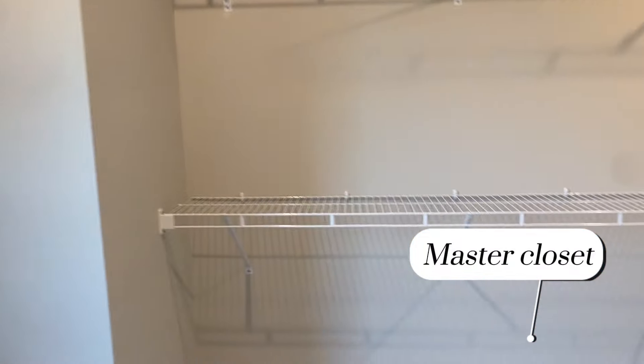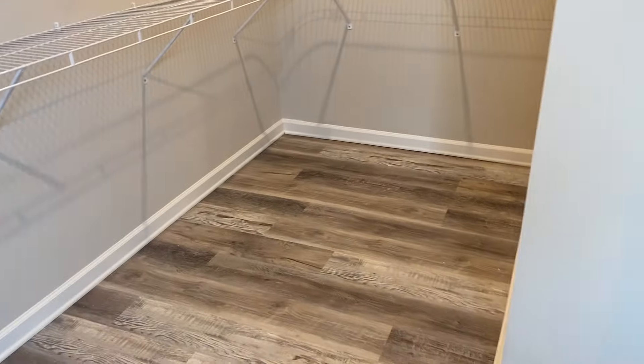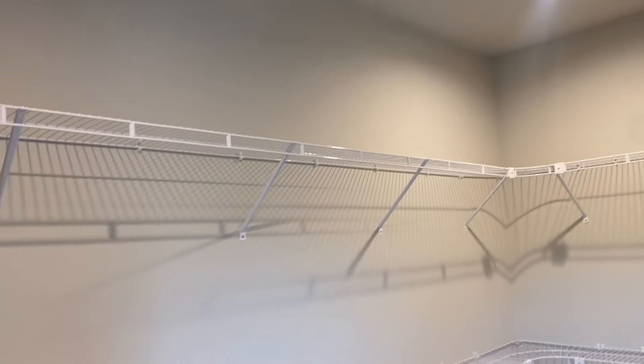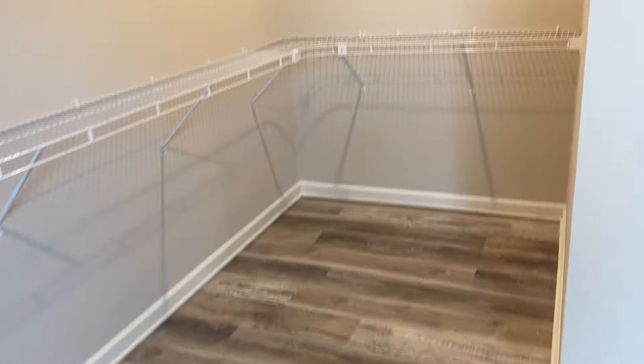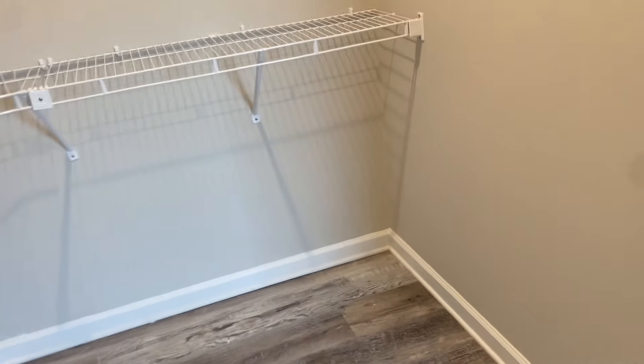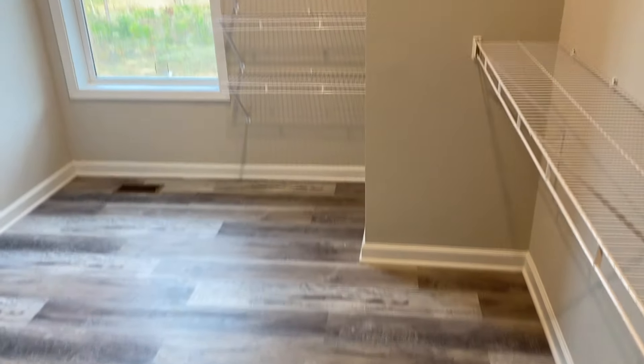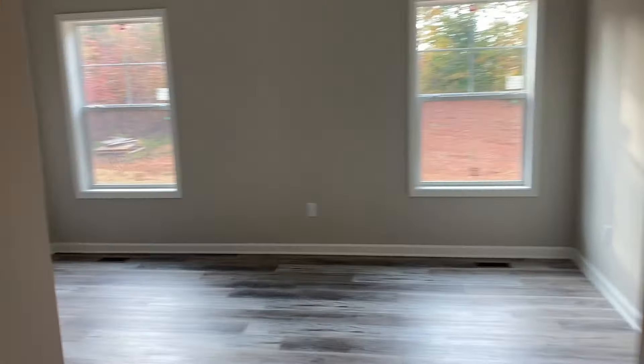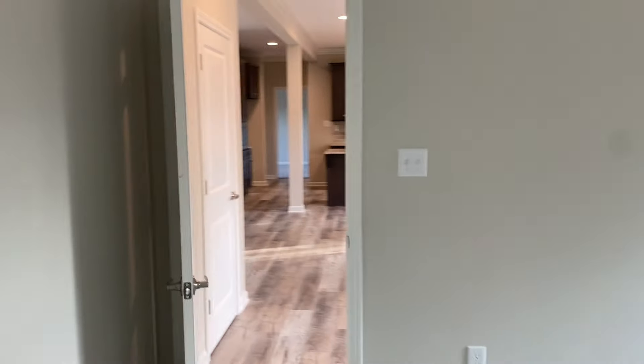Here's that master closet — it is accessed from that bathroom, very similar to a lot of my other videos. But again, if you looked up the original Sparta plan, the closet is not accessed through the bath; it is accessed from the bedroom. Just remember that as well — I'll help you through all that. Don't think you have to remember this or even write it down.